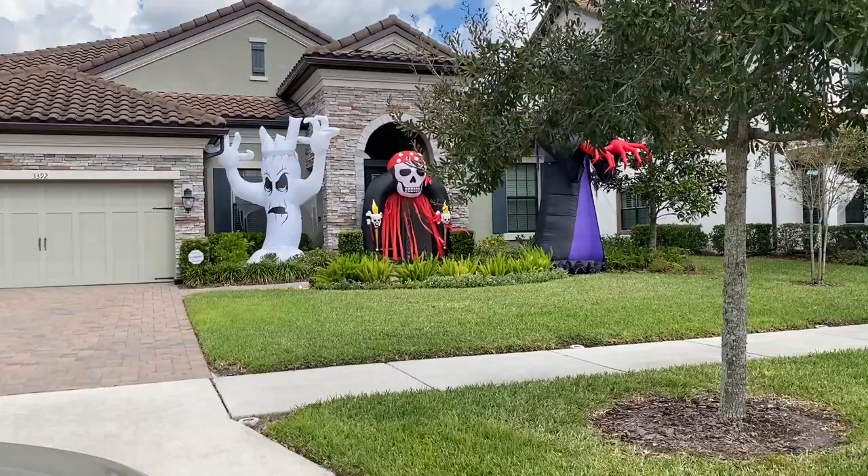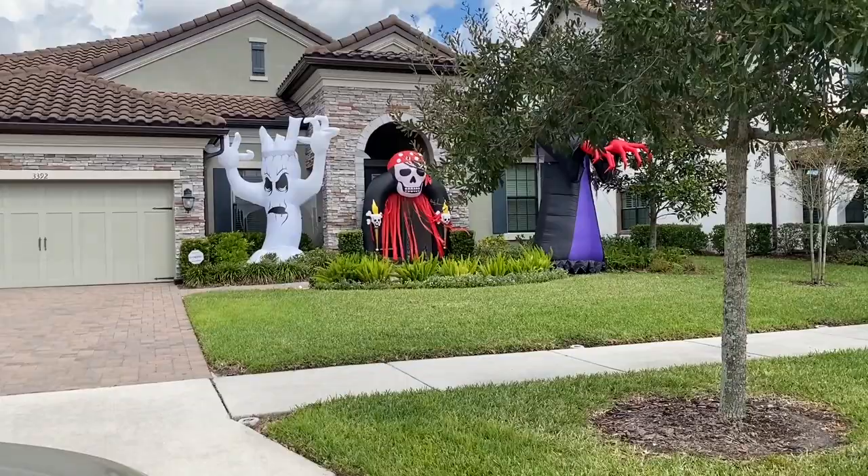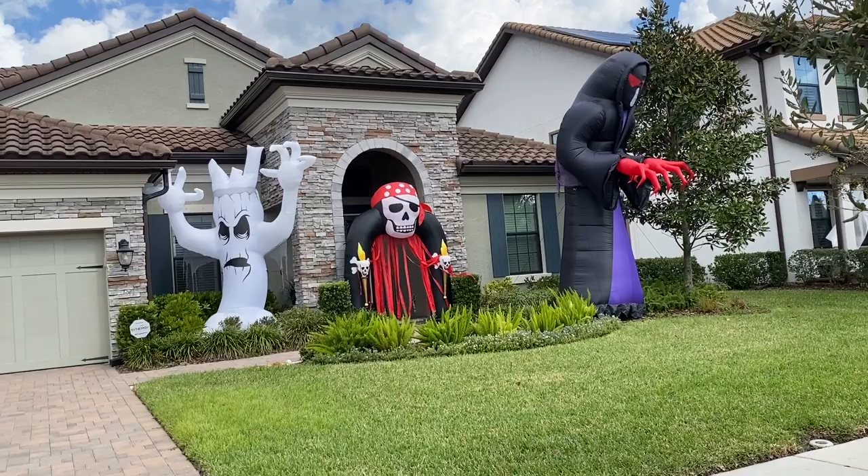Look at these. They're super tall. Pretty awesome. What do you think? Yeah, everybody in Florida and Starkey Ranch loves to decorate.